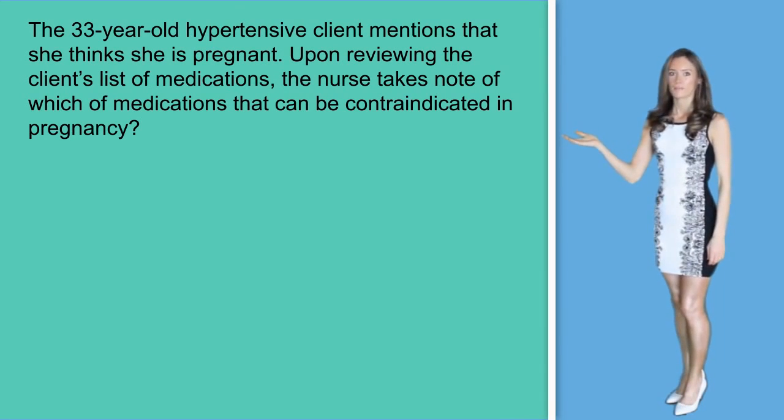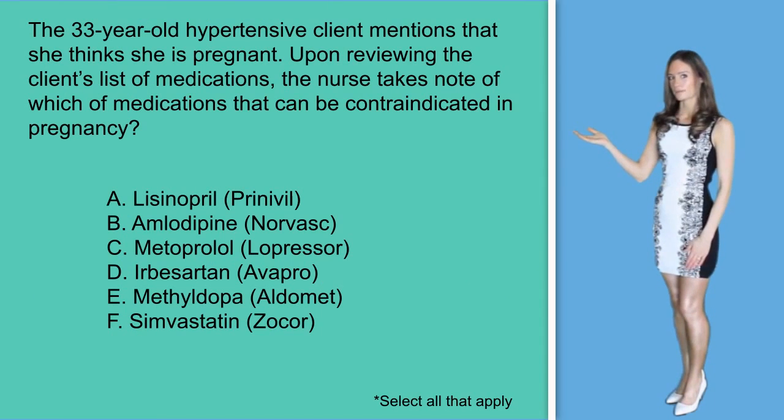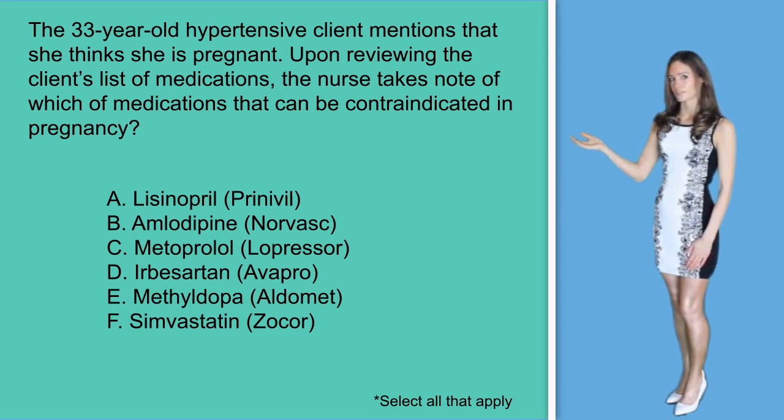Question number one. The 33-year-old hypertensive client mentions that she thinks she's pregnant. Upon reviewing the client's list of medications, the nurse takes note of which medication that can be contraindicated in pregnancy. Select all that apply. A. Lisinopril, B. Amlodipine, C. Metoprolol, D. Irbesartan, E. Methyldopa, and F. Simvastatin.